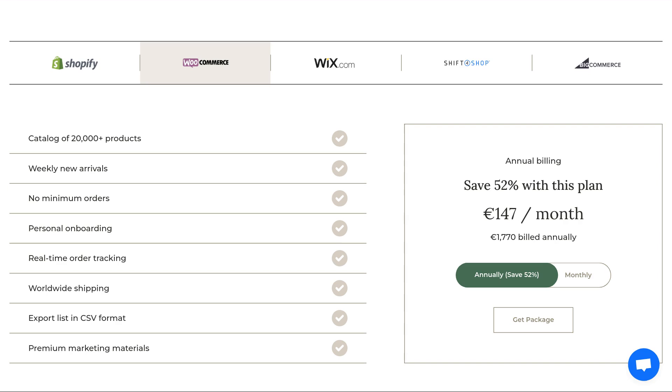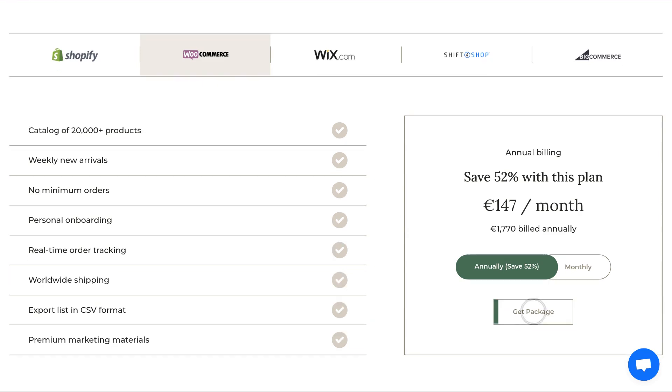If you are only using our CSV files or have a custom-built website, you can select the WooCommerce subscription package, which includes both our REST API integration and CSV files.